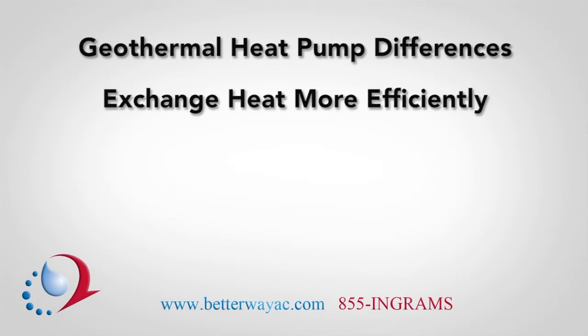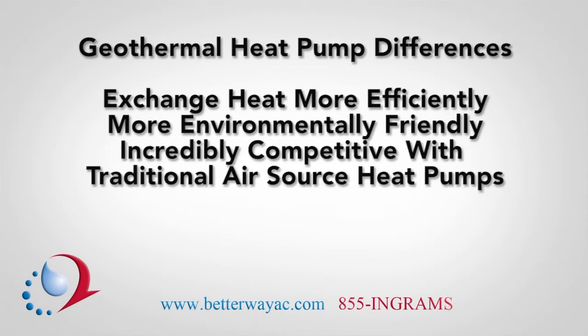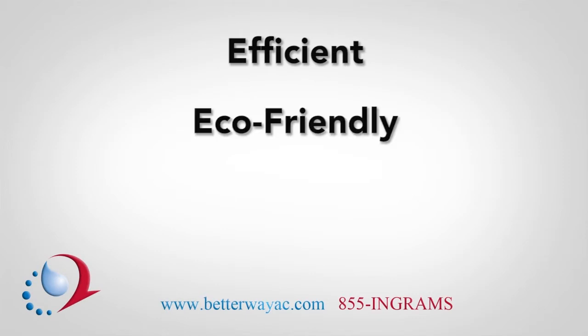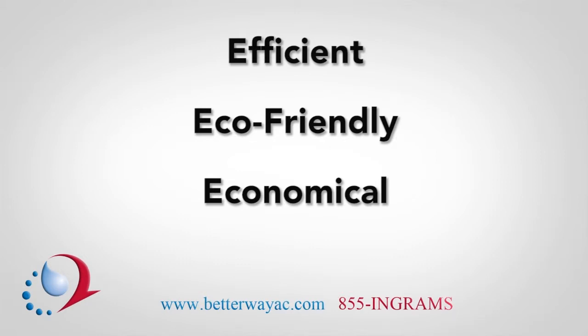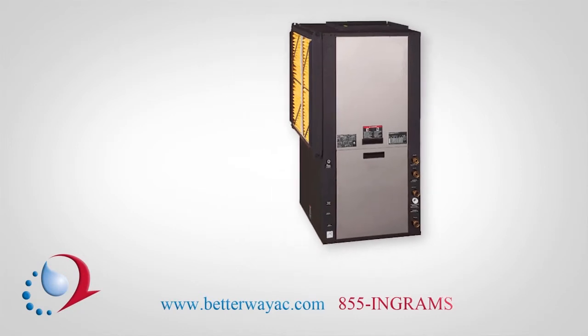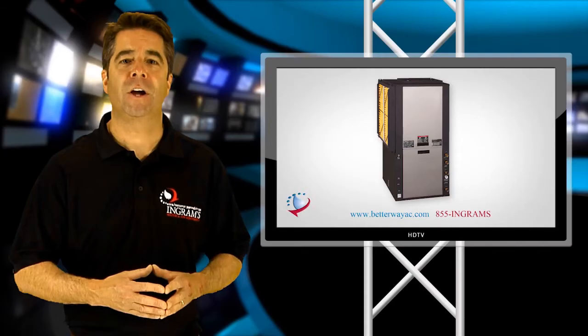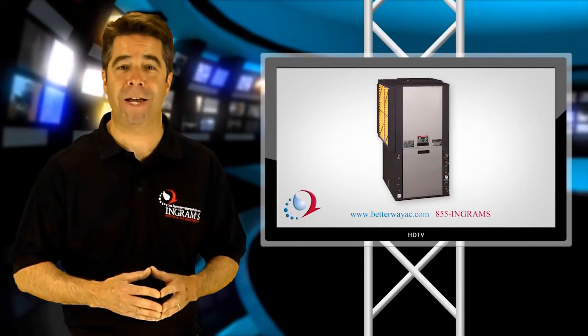Geothermal heat pumps exchange heat more efficiently, they are more environmentally friendly, and they are incredibly competitive with traditional air source heat pumps. They are efficient, eco-friendly, and economical for people who want to invest in these amazing and innovative heat pumps. They are so much better environmentally than traditional air source heat pumps that the federal government is offering incredible tax credits for families who choose geothermal heat pumps. They are an intelligent substitution for many homes.